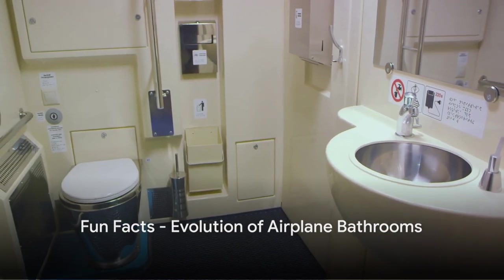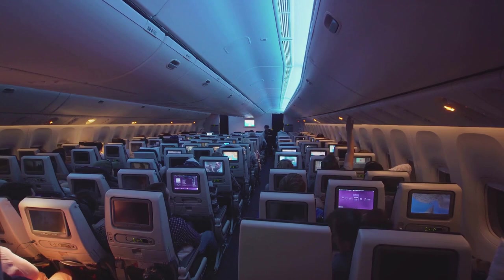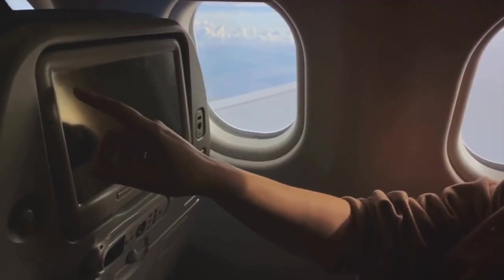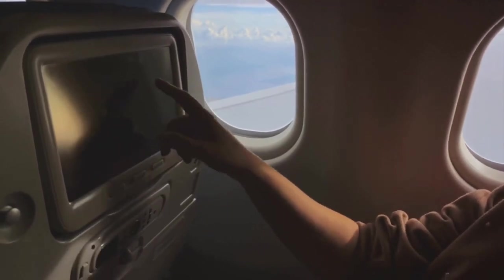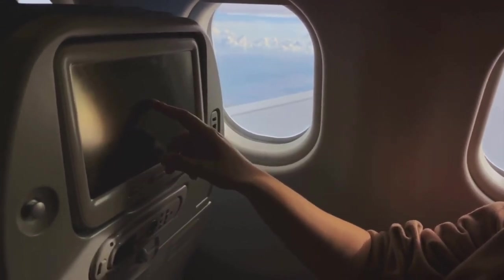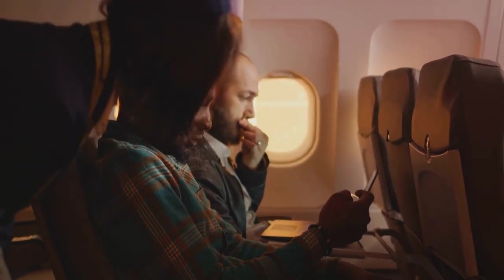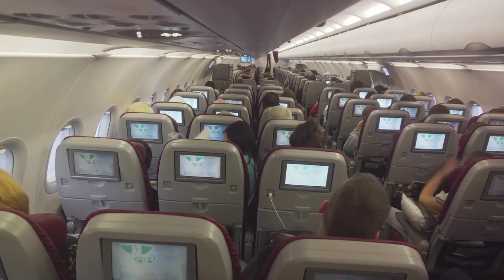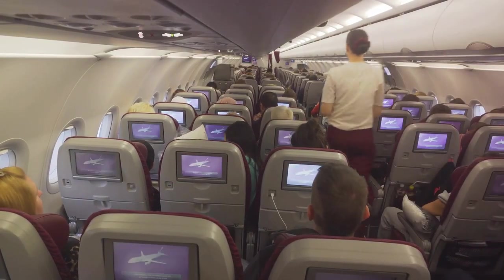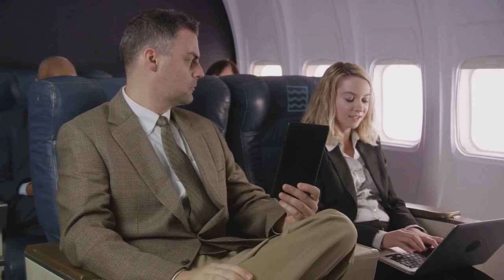Did you know that airplane bathrooms weren't always as we know them now? In the early days of aviation, bathrooms were a luxury. Instead of the compact private spaces we're familiar with today, passengers had to make do with minimal privacy and very basic facilities. This evolution of airplane bathrooms truly showcases the amazing advancements in aviation technology over time. So next time you're on a flight, remember to appreciate the comforts of the modern airplane bathroom.